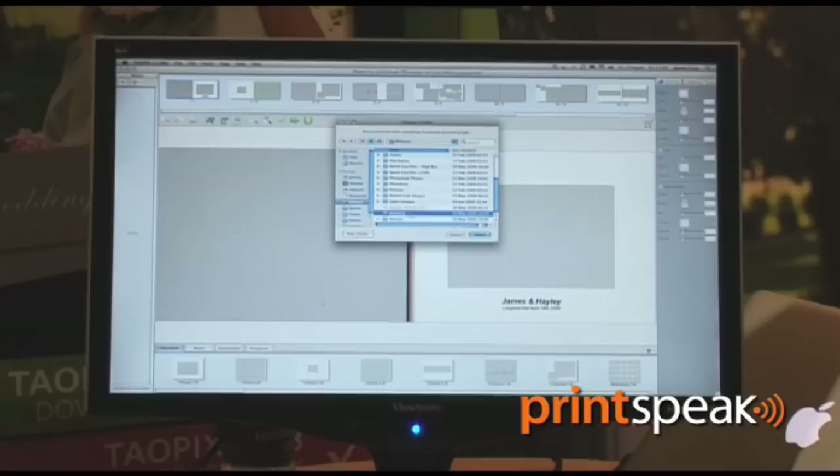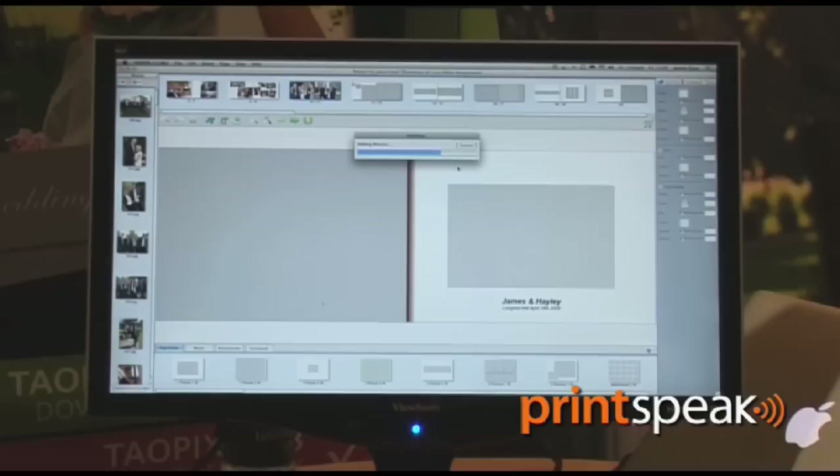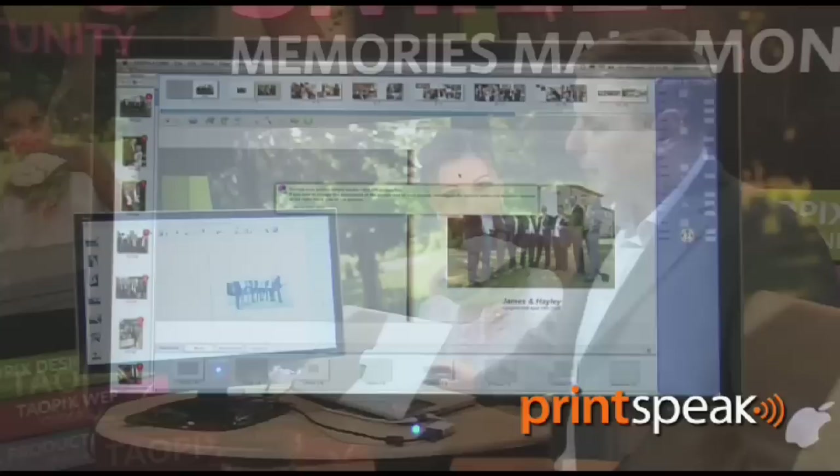I'm adding about 150 high-res wedding shots. It's now telling me I can manage pictures and I can use AutoFloat to build the album. By picture orientation, the software now takes all of my pictures from the left-hand side and builds the entire album.